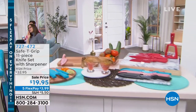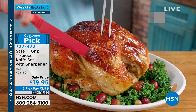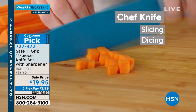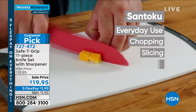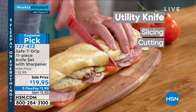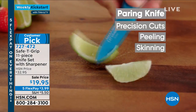A little bit later we're going to do a full presentation, but when your knives aren't sharp or the handles aren't very good — this comes from Safety Grip, known for their handles that give you that safety grip. These are stainless steel blades with a non-stick coating so no food sticks while you're carving. You get a sheath with each one. It's an 11-piece set: 8-inch chef knife, 8-inch carving knife, 7-inch santoku, 5-inch utility knife, 3.5-inch paring knife, and a sharpener.